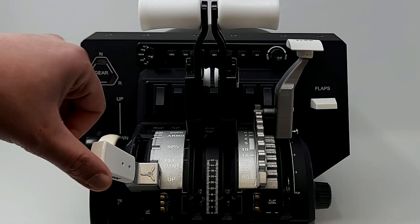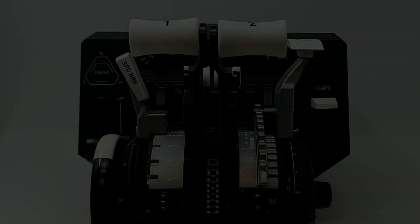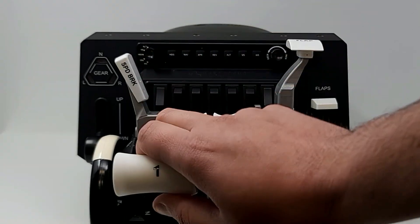The realistic speed brake lever is also detented. The kit also includes larger throttle and reverser knobs to give you the full experience.